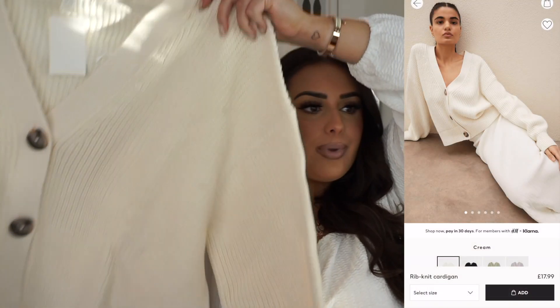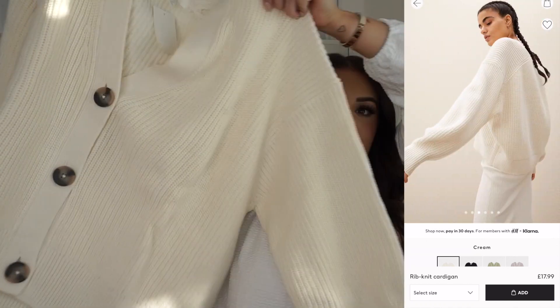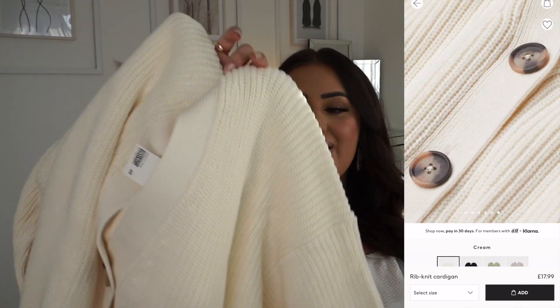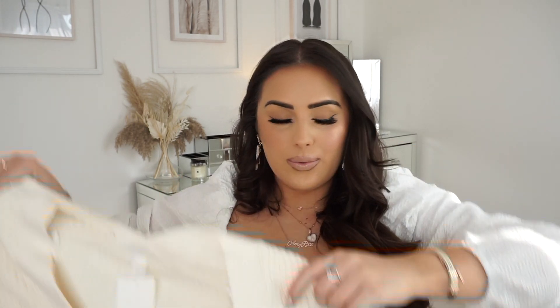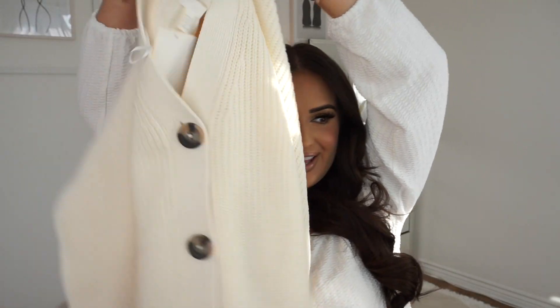Next up I bought this jumper slash cardigan — no price on it so I'll pop it below. You can wear it as a jumper on its own with the puff sleeves, or open it and wear it with items underneath. I feel like in the summer this is so pretty. I didn't need another cardigan — it just fell into my basket!